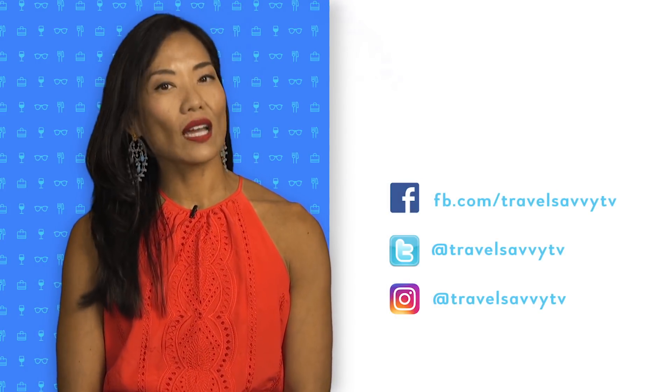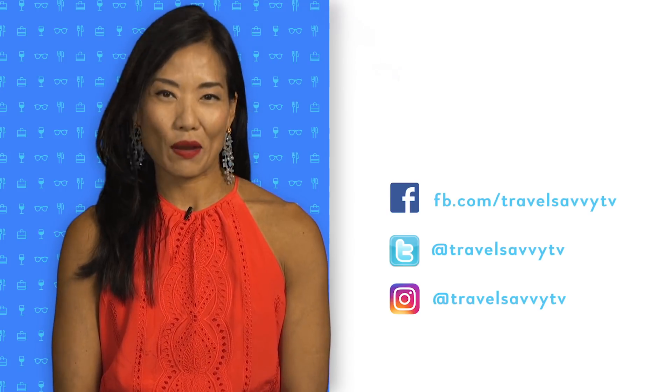That's it for this week's We Here. Check us out online at TravelSavvy.tv, and don't forget to like us on Facebook and follow our Twitter and Instagram pages. Travel Savvy, and see you next time!